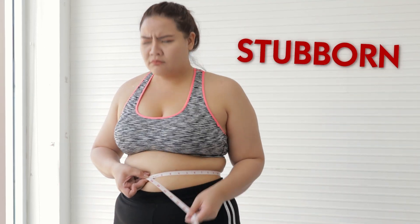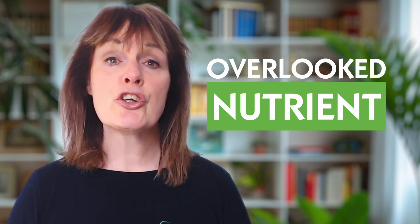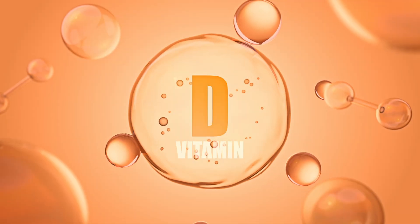Do you ever feel tired, foggy, or constantly fighting off little illnesses even when you're eating well and trying to stay healthy? Or maybe you're dealing with stubborn weight, mood dips, and just not sleeping as well as you used to. While it's easy to blame this on stress, hormones, or just getting older, there's one often overlooked nutrient that could play a huge role in this — and that is vitamin D.